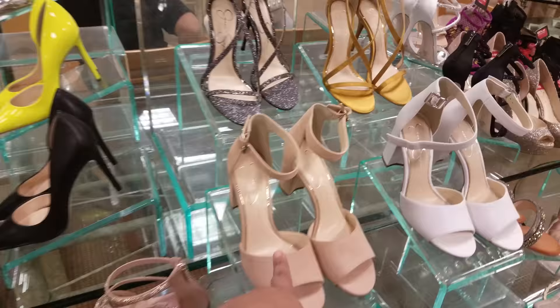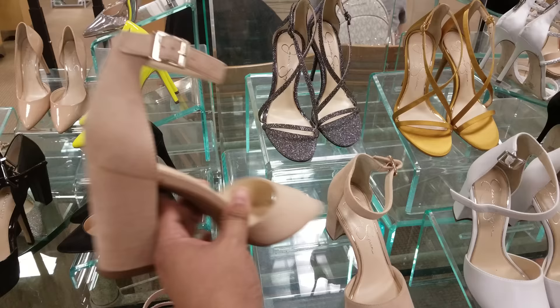We've seen this pattern before at Ross — Jessica Simpson — and we've seen this one a lot. How much do they want here? $59, so $60.